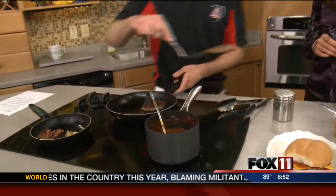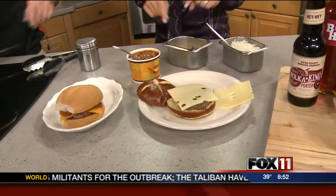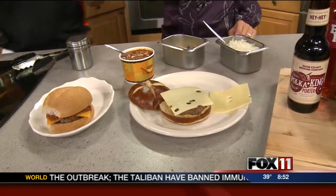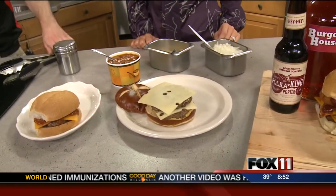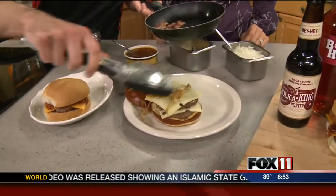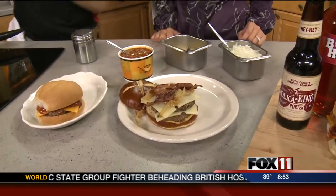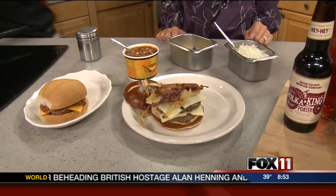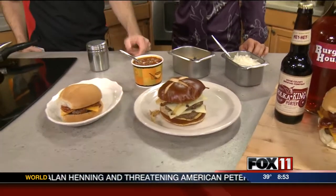Next is the Oktoberfest burger, which is our limited time offer. We're going to make this one a half pounder using two quarter pound patties. It has Swiss cheese, and we put German style brown spicy mustard on the bottom — you have to do that for Oktoberfest. Then we add some freshly fried onions and of course bacon, and we put it all on a pretzel bun. That pairs really well with Oktoberfest beer.